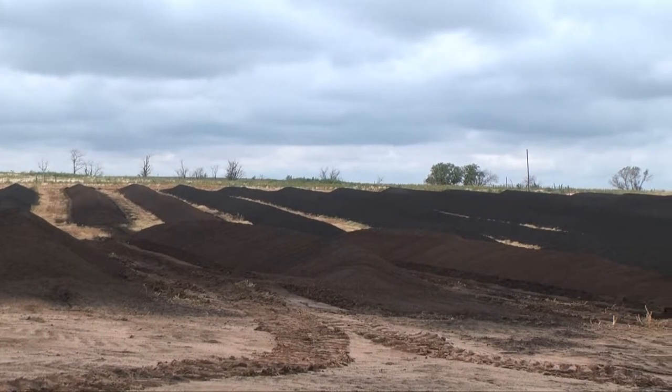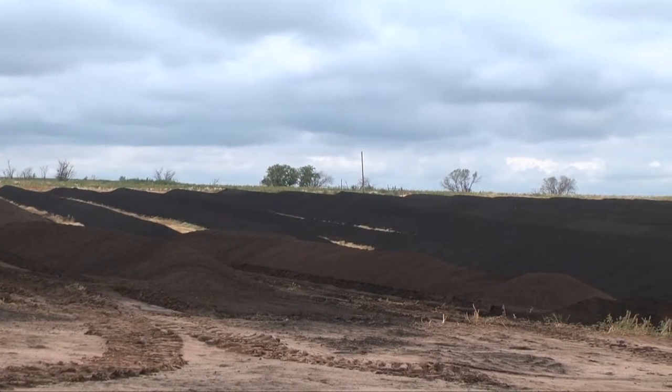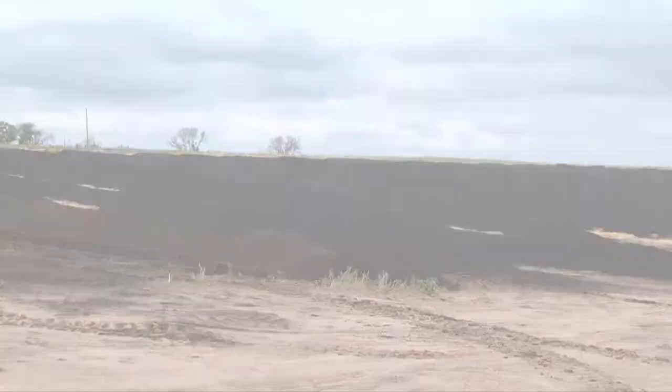Most of the feed yards furnish us anywhere from 20 to 25, maybe 30 acres for a lay-down yard within the confines of their operation. Any water that runs off of that compost or lay-down yard has to run into their lagoon or retention structure that they've constructed to catch all the water and keep from polluting or getting any of the manure or pollutants onto their neighbors.